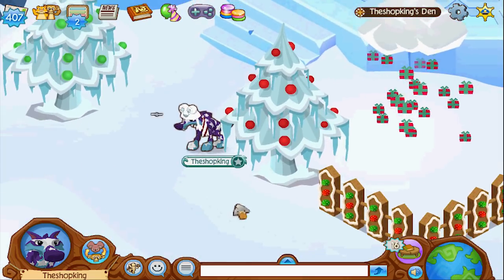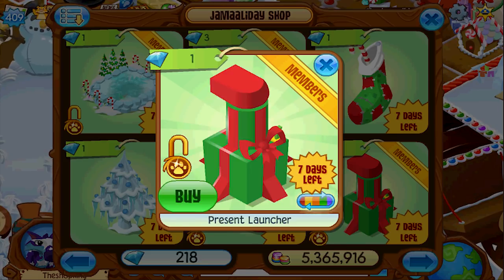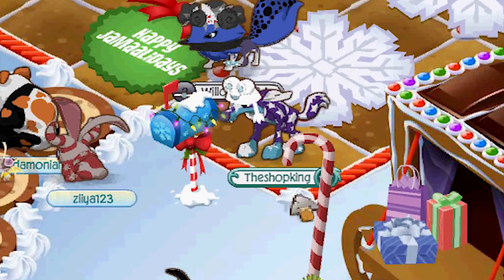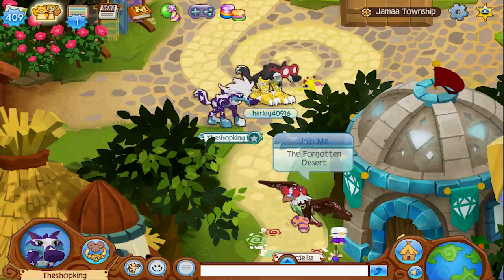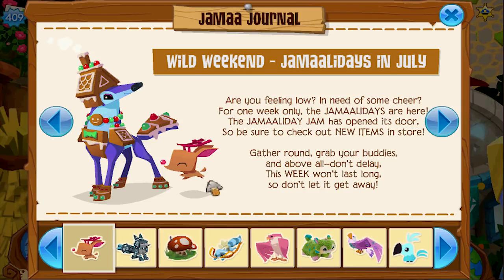I can't believe they did that, look at how big that is! What is that — a present launcher? We just went Christmas shopping guys! It's shop king time, shop king in the house. It's wild weekend time — Jamaaladay in July!